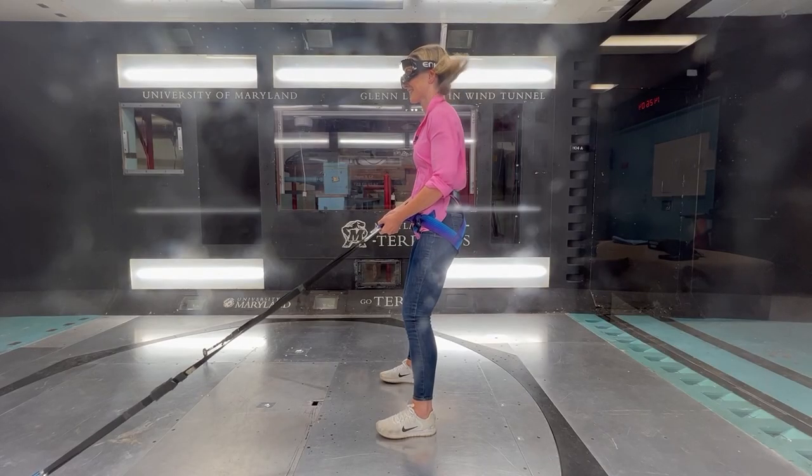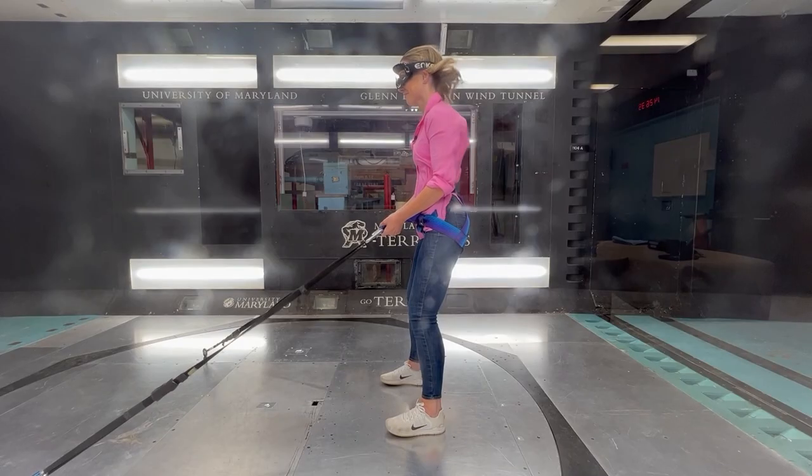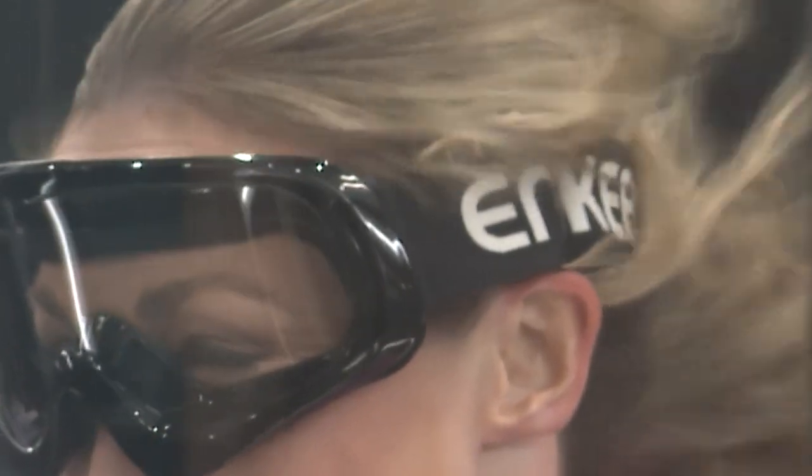Then we cranked it up to 74 miles per hour — category one hurricane force winds. I was still feeling good and honestly having way too much fun. So up to category two we went: winds up to 96 miles per hour. Did I mention how much fun I was having?